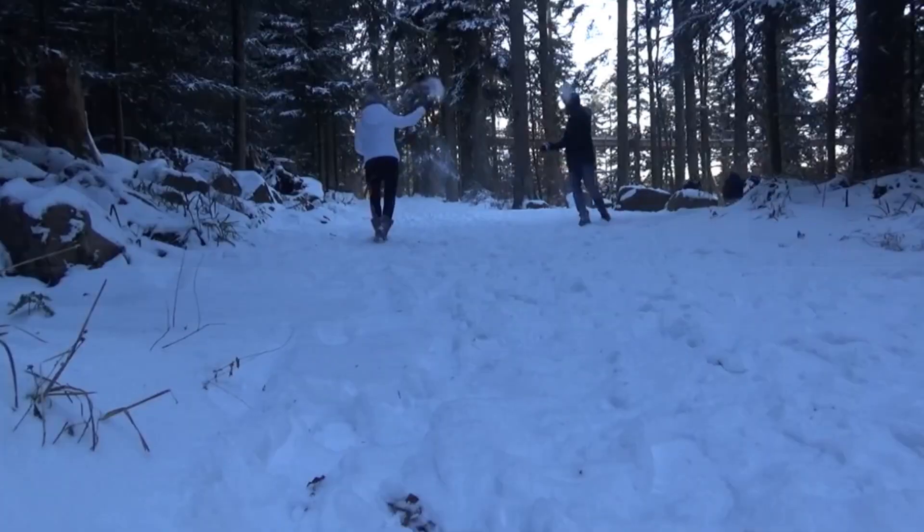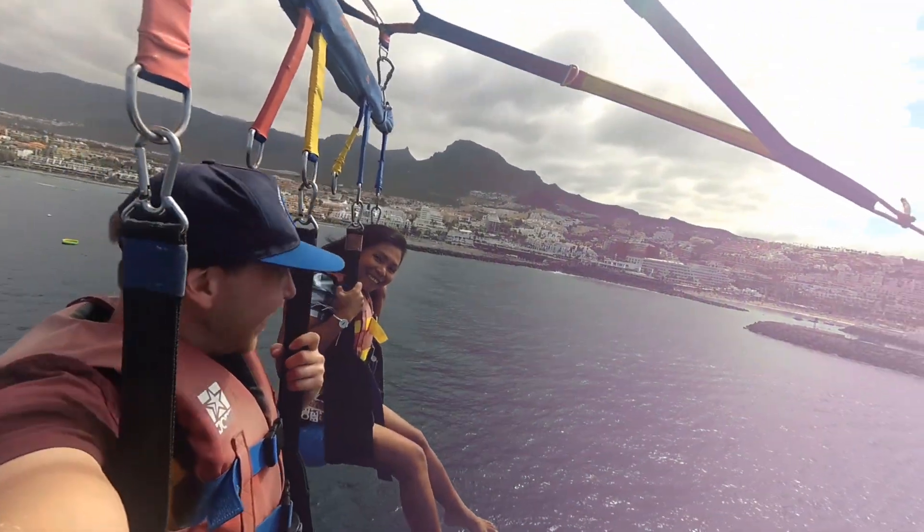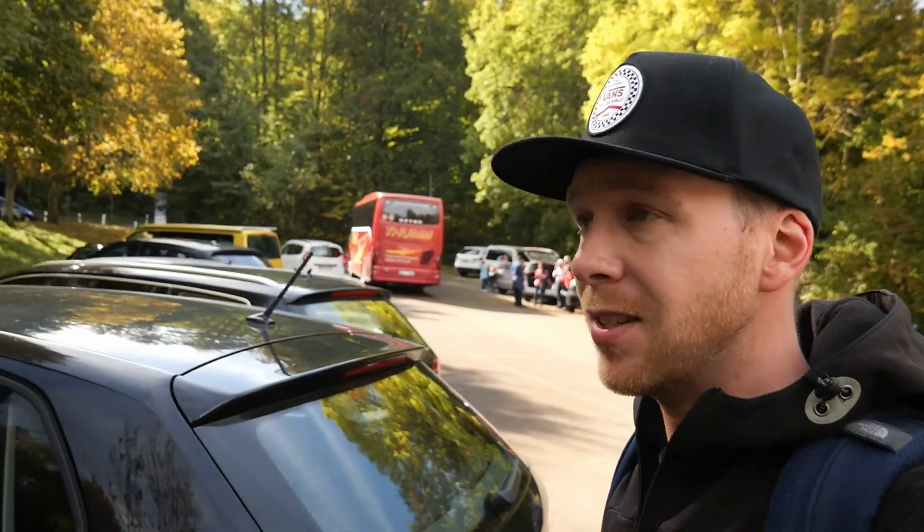It's finally time for another day trip. This time we are at Schloss Lichtenstein, which is also known as the fairy tale castle of Württemberg. It's been a while since we went on our last day trip. And as you maybe know by now, I really love these old castles. Schloss Lichtenstein is actually not too far away from Burg Hohenzollern, where we went the last time.